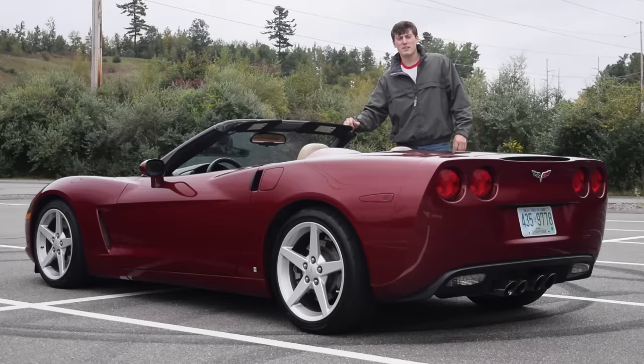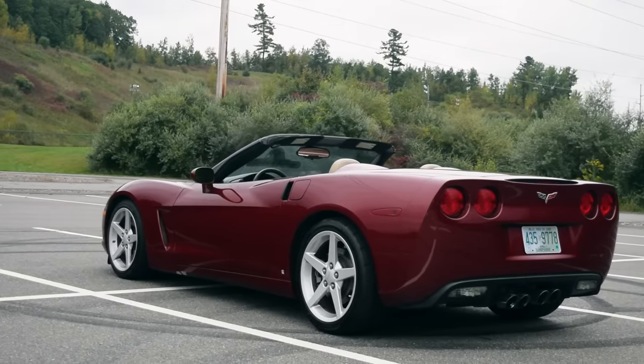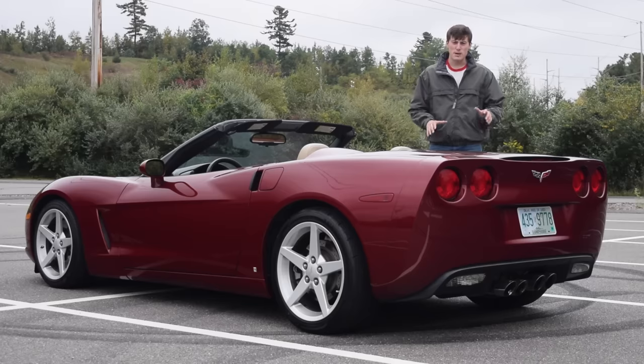This is a 2006 Corvette convertible, otherwise known as the C6 Corvette. Today I'm going to take you on a tour of this car, show you all the features, the performance figures, and show you why I believe this is the best performance car under 25 grand.